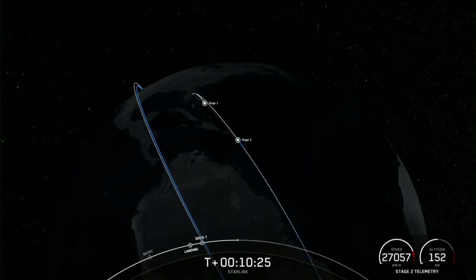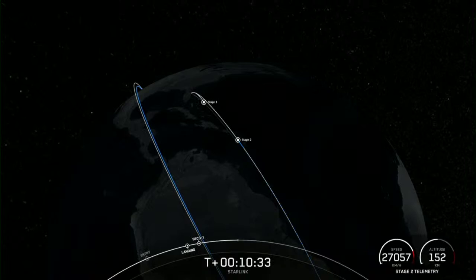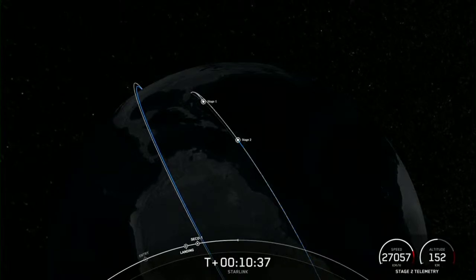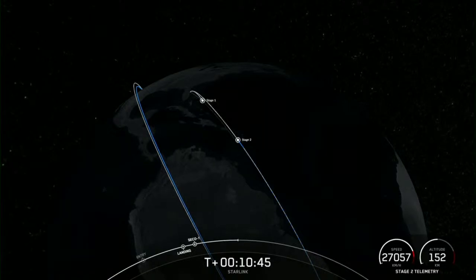Although we didn't hear the callout, we did get confirmation from the teams that we had nominal orbital insertion. Today's landing marks our 217th overall landing of an orbital class rocket, including Falcon 9 and Falcon Heavy missions. With confirmation of successful first stage landing and second engine cutoff, that wraps up our coverage for now. Be sure to check out our social media for confirmation of Starlink deployment. Thanks for watching and we'll see you next time.